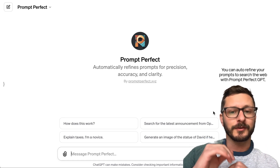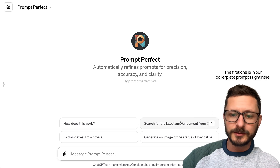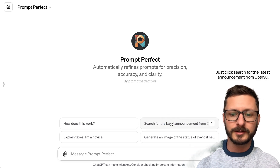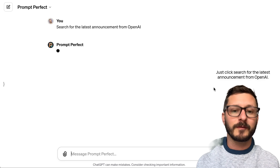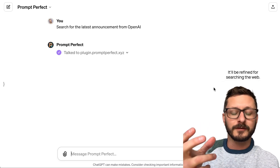You can auto-refine your prompts to search the web with PromptPerfect GPT, and I'm going to give you three simple examples. The first one is in our boilerplate prompts right here — just click 'Search for the Latest Announcement from OpenAI.' This prompt will be sent to PromptPerfect, where it'll be refined for searching the web.